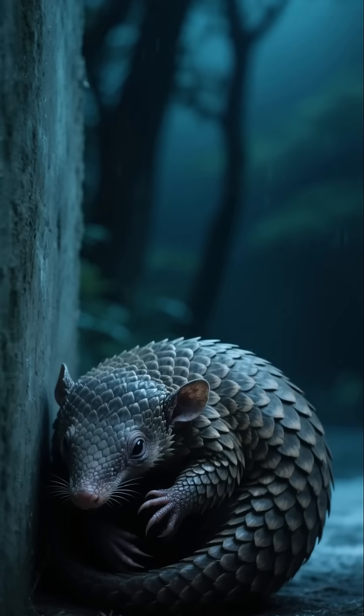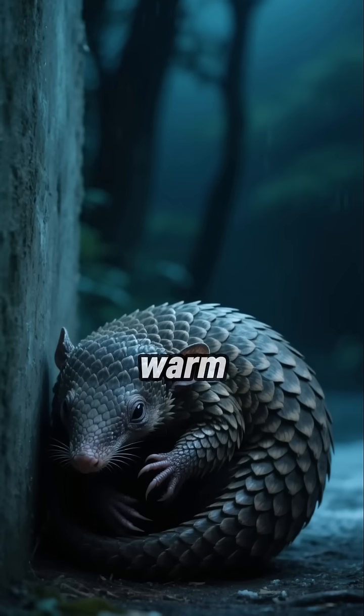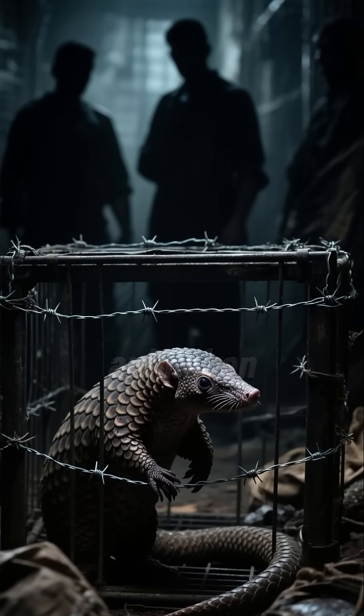But this unique feature has a downside. Unlike fuzzy mammals, pangolins don't have fur to keep warm. Sadly, their incredible armor is also why they are the most trafficked animal on the planet.